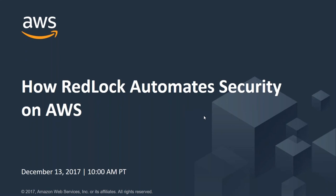Hello and welcome to How Redlock Automates Security on AWS. My name is Henrik Johansson, I'm a Principal Solution Architect and Content PM for Amazon Web Services and I'll be your host and moderator for today's webinar.